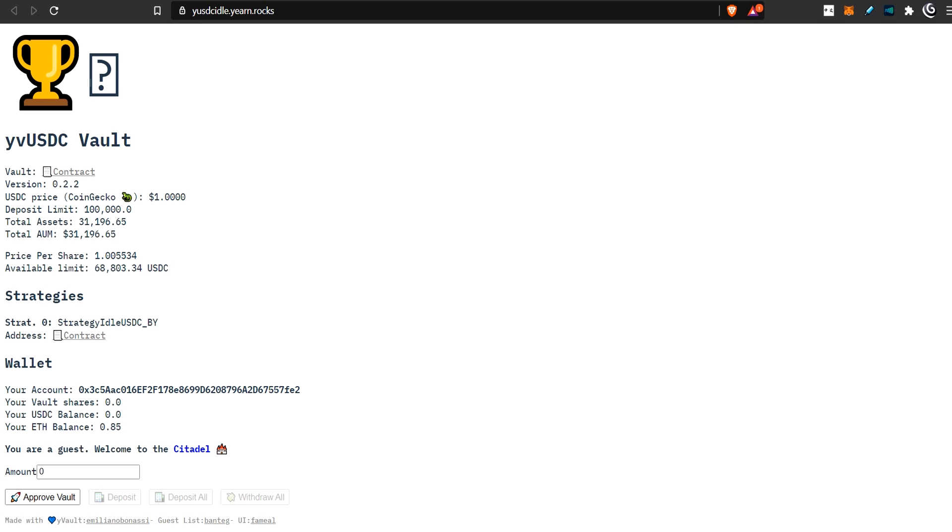Hello and welcome to Caesar's Snack Sandwich. Today we're taking a look at a Yearn Vault. It's a version 2 test vault called the Strategy Idle USDC Vault. It's a test vault, as I mentioned, so you can get in here at your own risk.